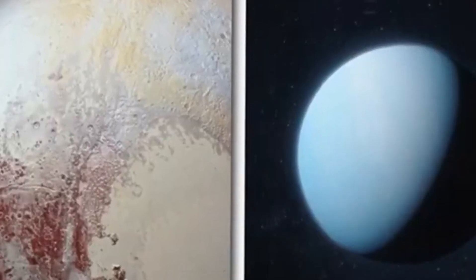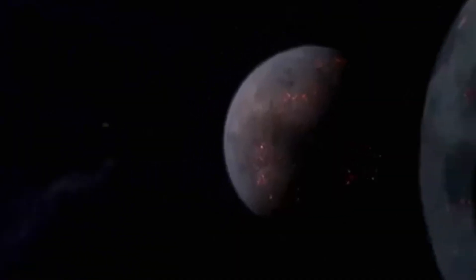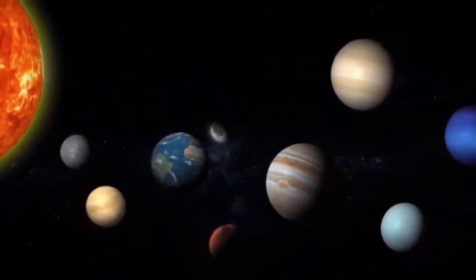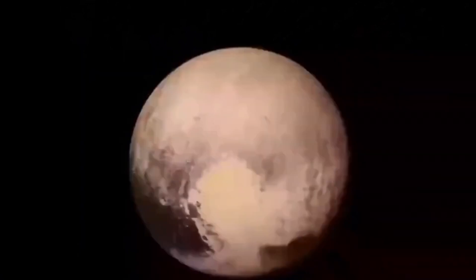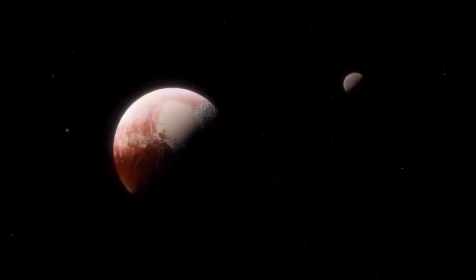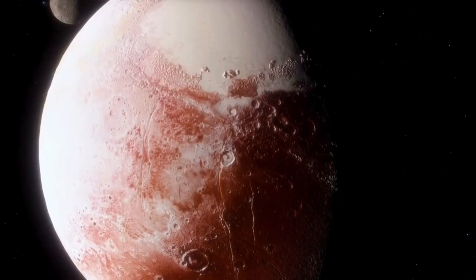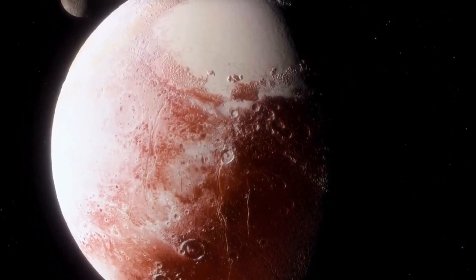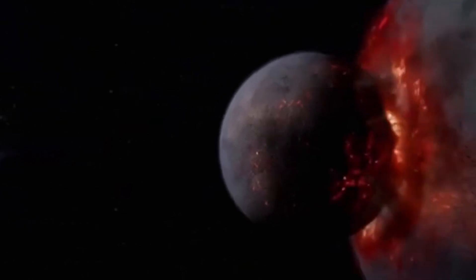In 2018, Hubble captured a new storm on Neptune which defied expectations by reversing its course. Neptune's ring system, captured in detail by the James Webb Space Telescope in 2022, includes five distinct rings named after prominent astronomers. These rings, composed of dust particles, are dynamic, with arcs that exchange material and change in size.